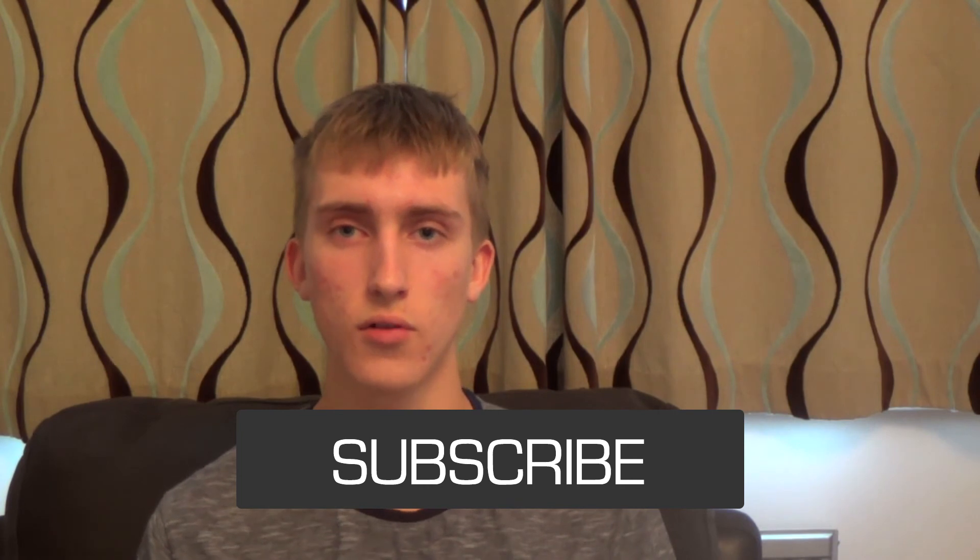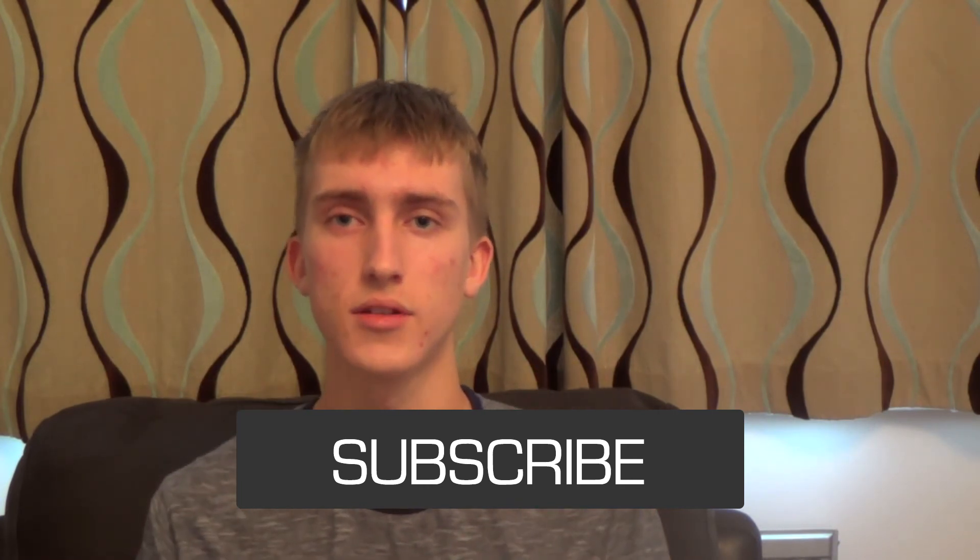That's it for the first episode of Top Five Thursday. If you liked this episode, give it a like — it really helps. Subscribe for more content, and all my Twitter and Instagram links are below in the description. I'll see you in next week's episode of Top Five Thursday.